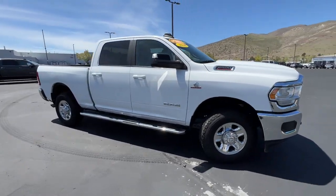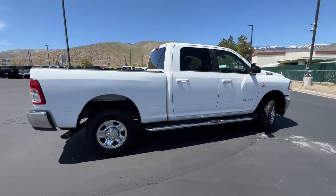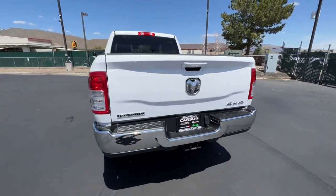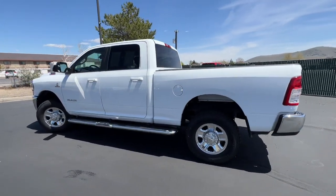Enjoy the view of this 2020 Ram 2500. This vehicle is an outstanding buy with fewer than 70,000 miles on the odometer. The Ram 2500 delivers heavy-duty capability, sophisticated style, rugged strength, and technology that keeps you safe and connected.